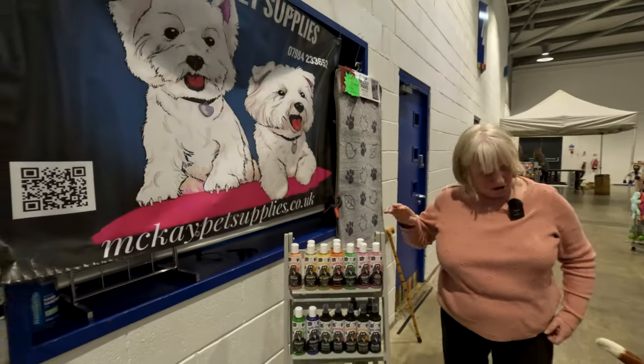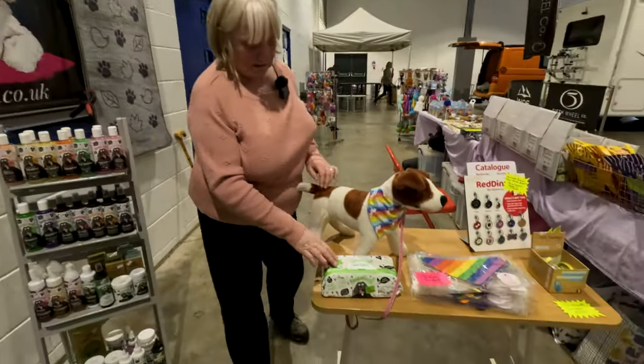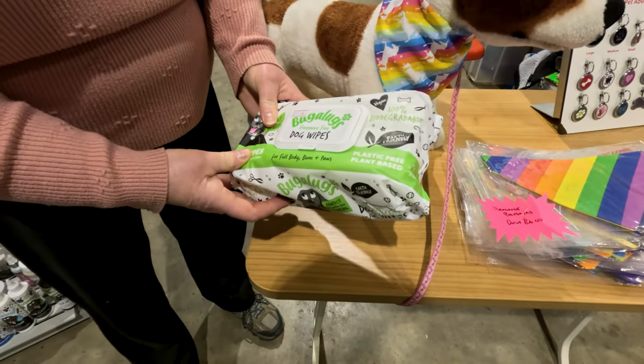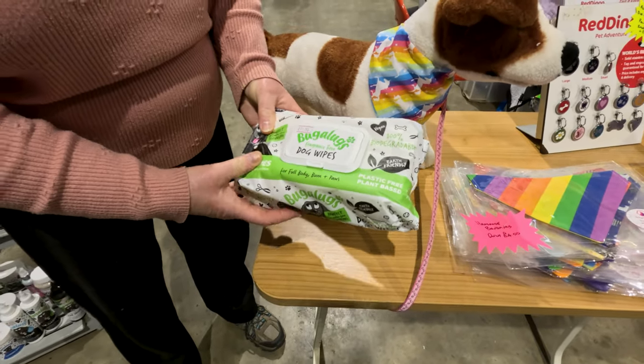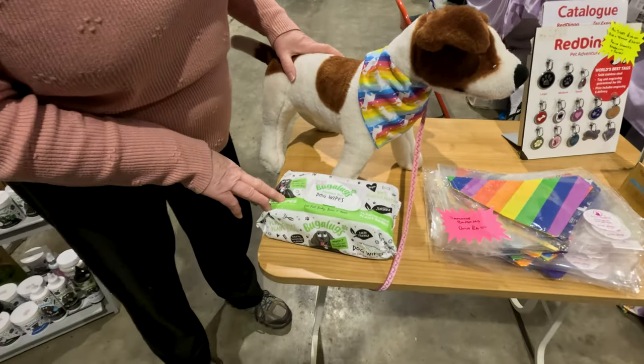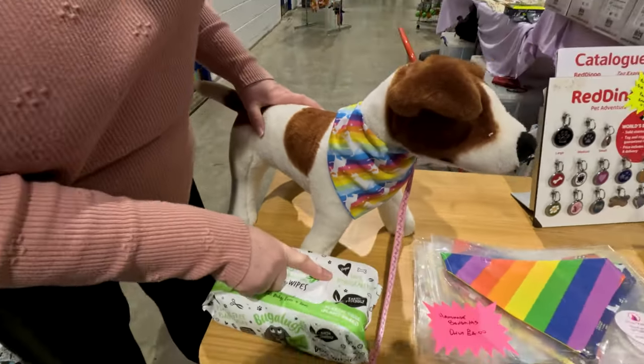You hardly use any of the shampoo, it's great. We've got Bugger Lugs wipes as well — there's 110 wipes in there, and again all vegan. Biodegradable as well. Yeah, 100% biodegradable.